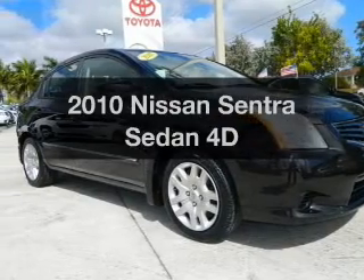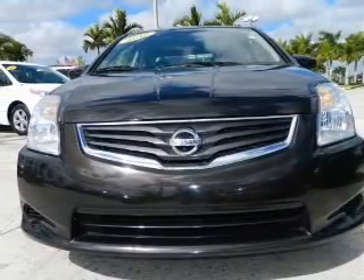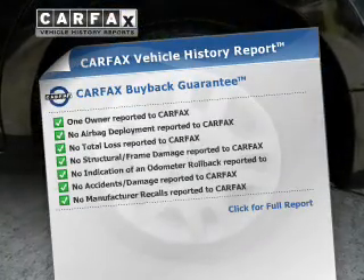Presenting the 2010 Nissan Sentra. This is the set of wheels you've been looking for, with a reliable engine driven by an automatic transmission. Carfax has offered to provide you with peace of mind.